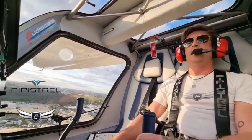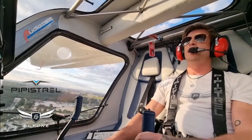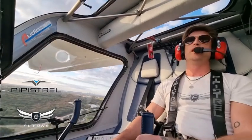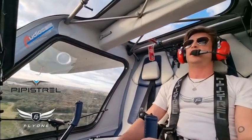We've got more stock coming and we'll keep these planes flowing to electrify aviation in Australia, get more schools operating with better margins in nicer planes, and pilots in these really nice, beautiful, late model, easy to fly, non-intimidating aircraft.